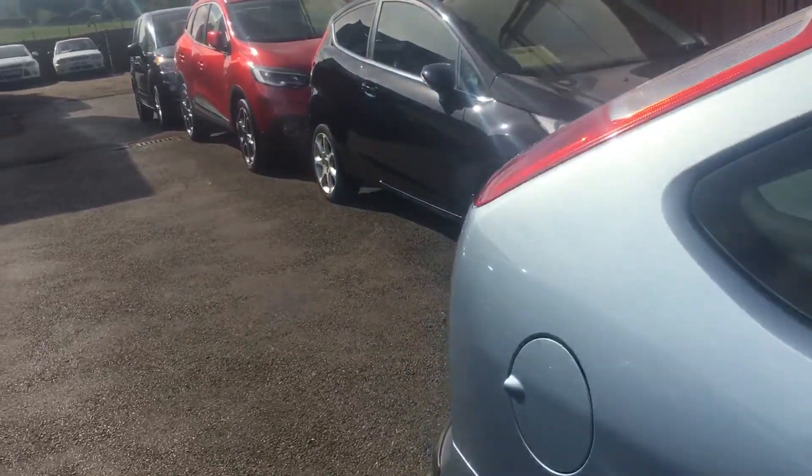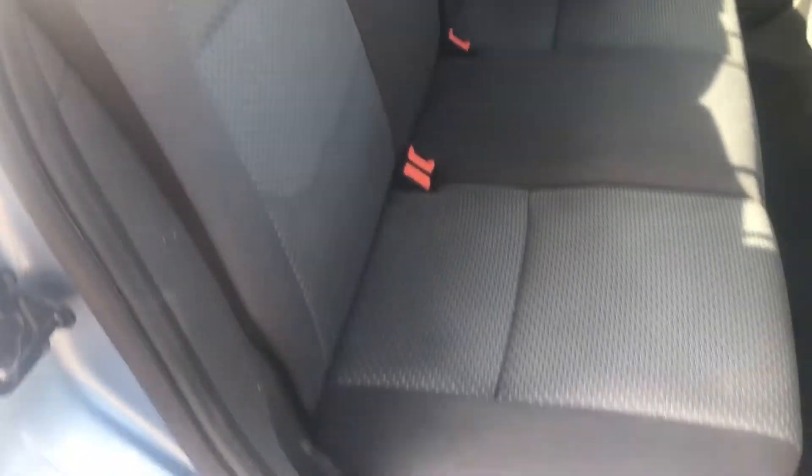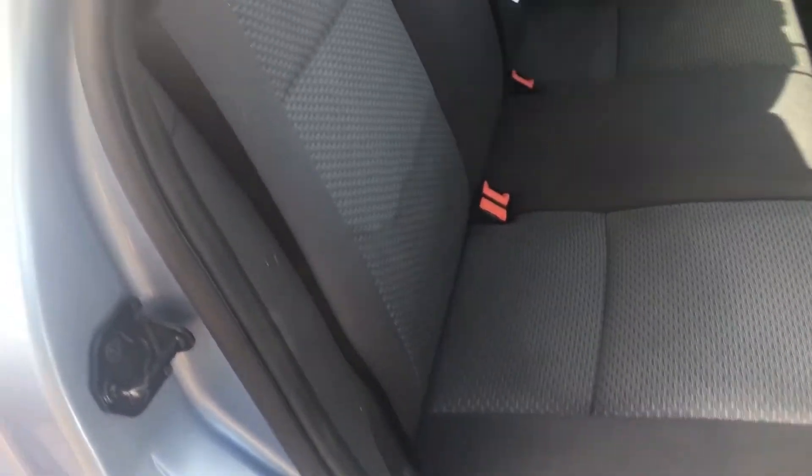It's got a cloth interior, as I mentioned, but it's actually got very little wear in it.